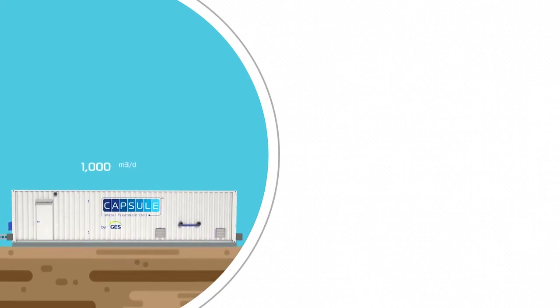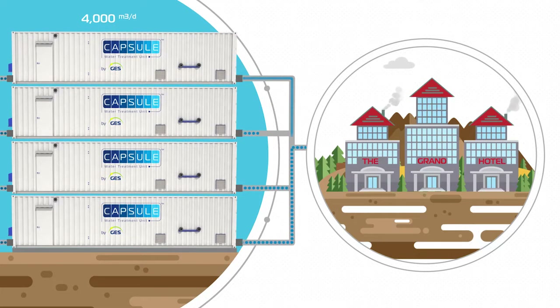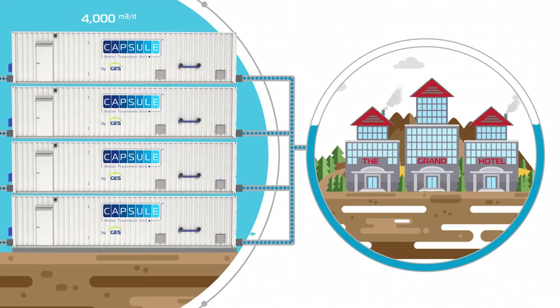When a larger water capacity is required, several units can be combined as a modular solution to produce water in larger quantities. Just plug-and-play — or more accurately, plug-and-drink.